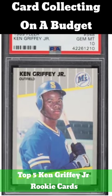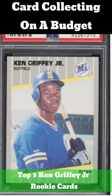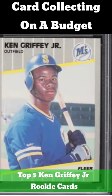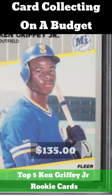1989 Fleer. Collectors may be eager to pick up one of the 5,149 PSA 10 Fleer Griffey Jr. rookie cards that exist in the marketplace. You can pick one up for around $135.